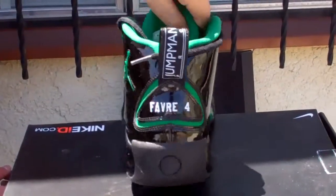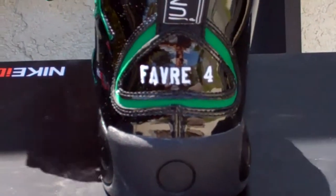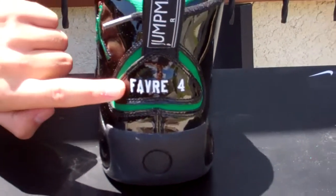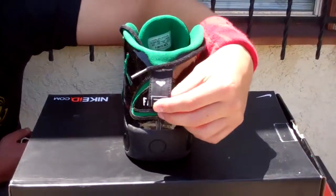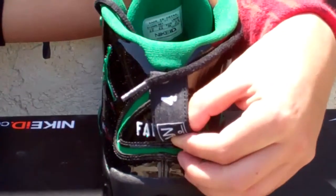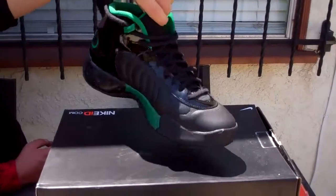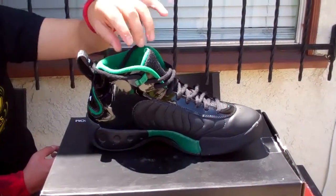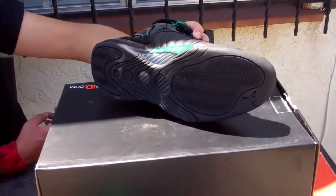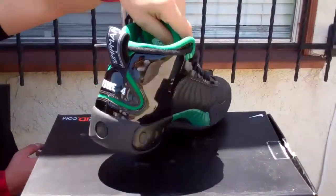And then on the back, I put Favre, number four. I did this when he went to the Jets. And then it has a little number four on the back right here, you can see. On this side, same thing — black and green. The bottom is all black. And that's it for those.